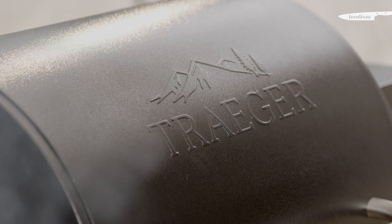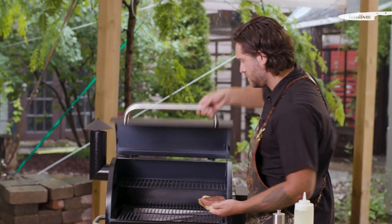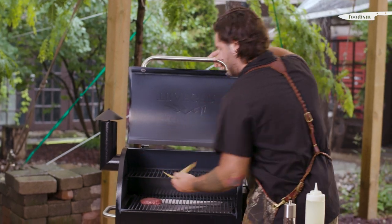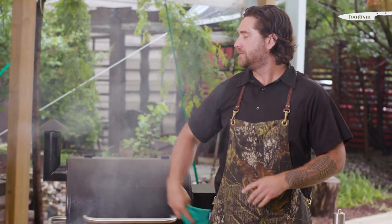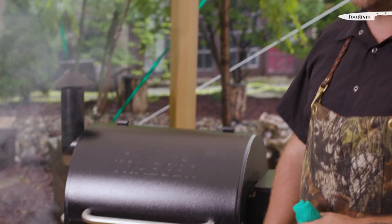Using a Traeger takes all the guessing out of cooking with wood and smoke. The probe thermometer really takes the guessing out of doneness, and it's such an easy, phenomenal piece of equipment that I love to use at home — at least once a week.